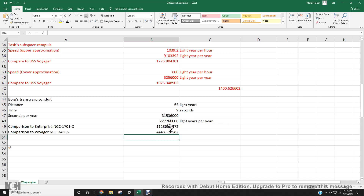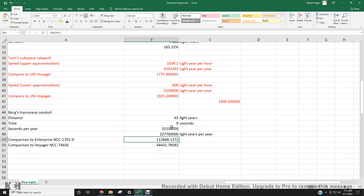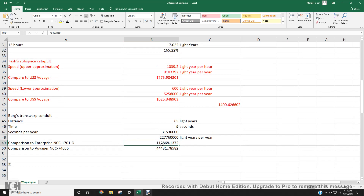That's 227 million light years per year. So how fast is that? I calculated it's 112,000 times faster than the Enterprise at Warp 9.6, and 44,000 times faster than Voyager, NCC-74656.